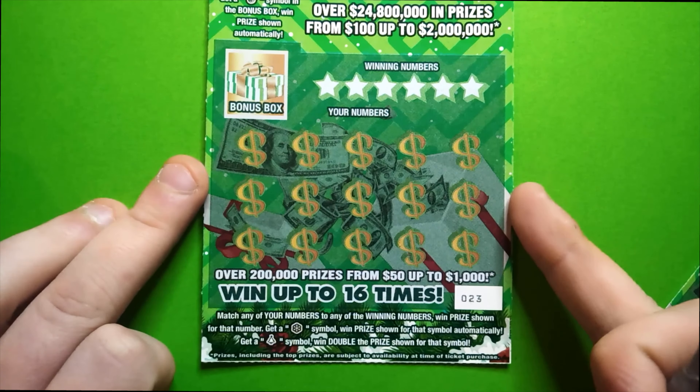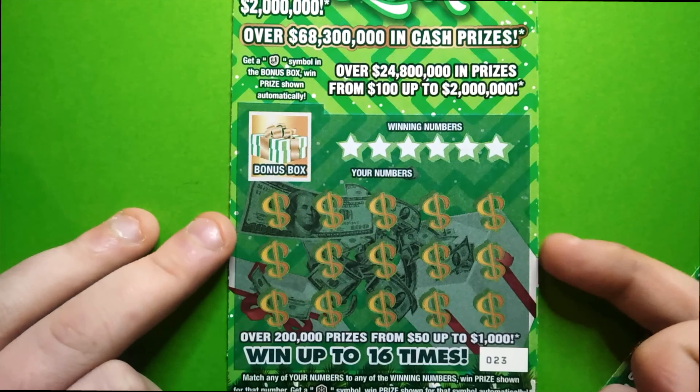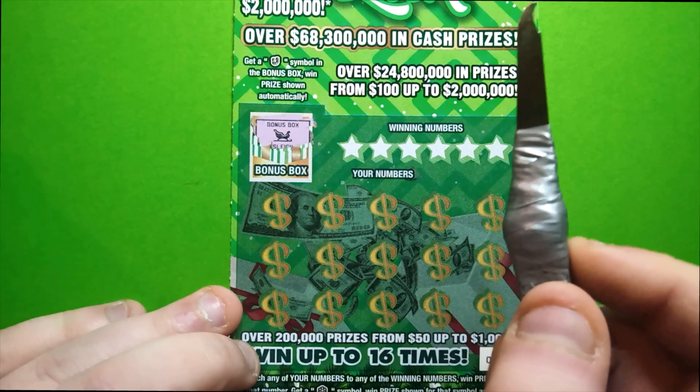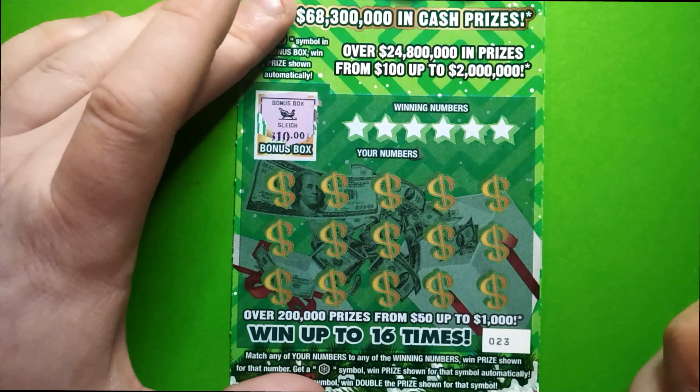All you've got to do is match your numbers, a snowflake, or a Christmas tree. To get a little bonus, you need to get a horseshoe in the bonus box — and that is not a horseshoe.